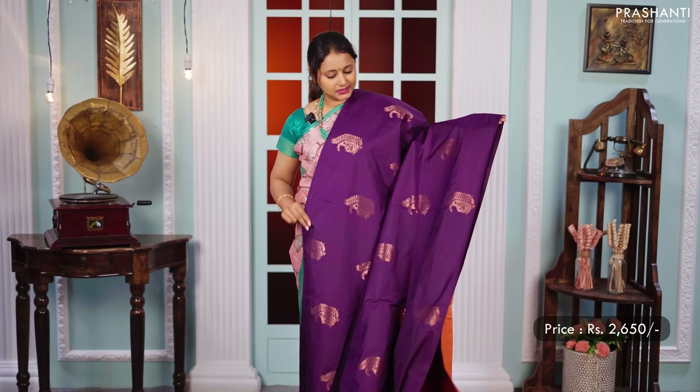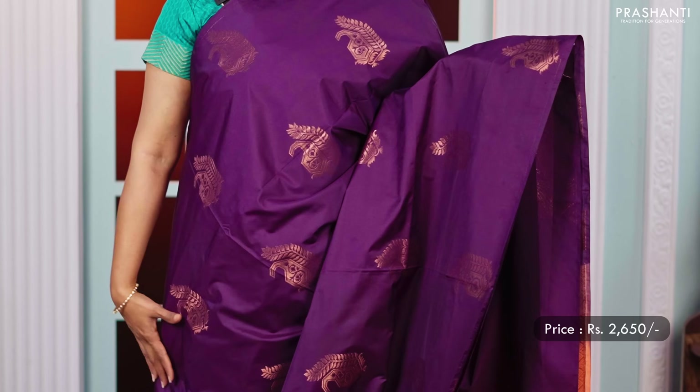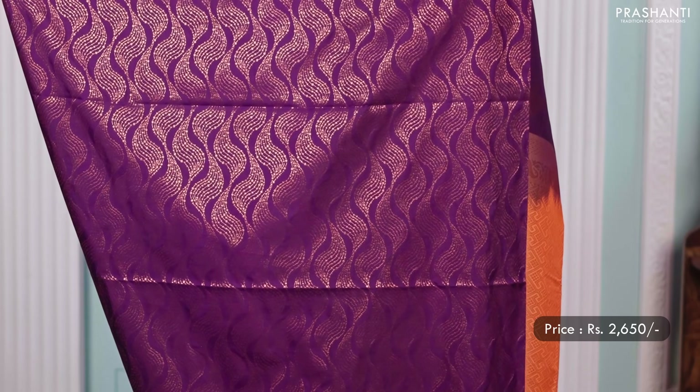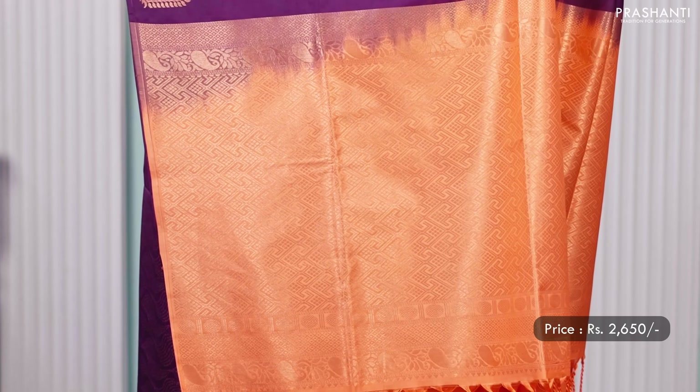Deep purple colour with peach — one more beautiful saree with paisley zari buttas running all over the body, and the pleated portion of the saree has a lovely brocade weaving in a parti style that runs along the centre portion. A contrast pallu in peach and a matching peach colour blouse, priced at 2,650.